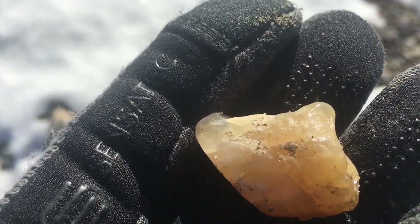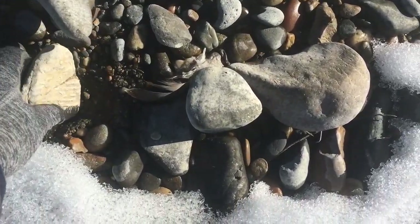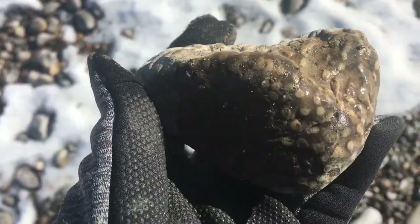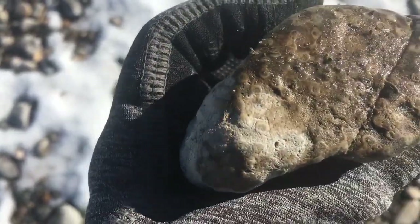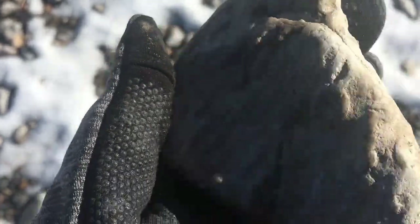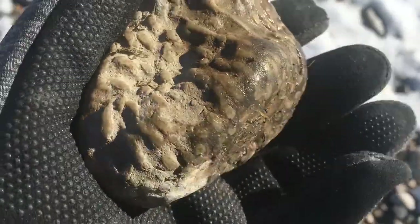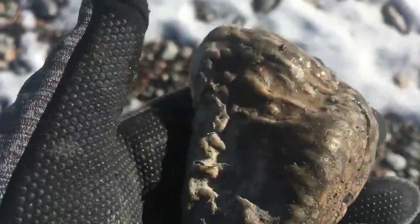Rocks for the tumbler today. So this is either petrified palm wood, or — we also have crinoids in the area — but it's a fossil of some kind. It's been filled with some harder material, and that's why I'm not 100% sure that it is palm wood.